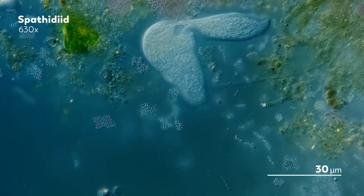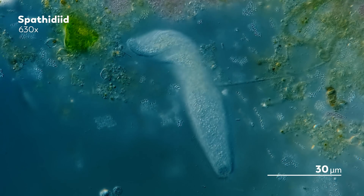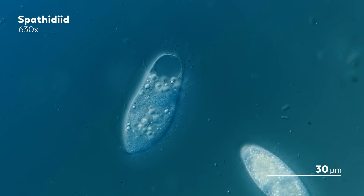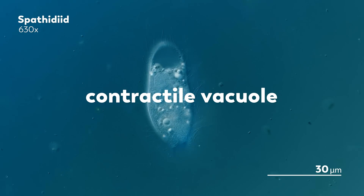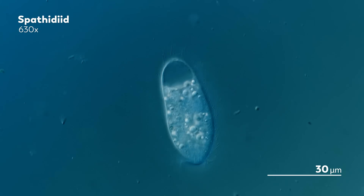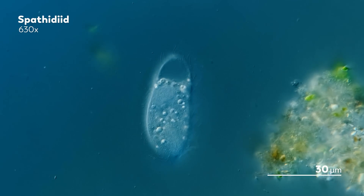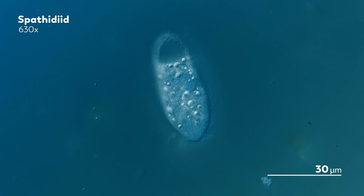As diverse as spethitids are, there are a few helpful features they all have in common. One is that large circle you see on the back of their body. That is the contractile vacuole, which helps control the amount of fluid inside the organism. As they swim through the water, the spethitids accumulate water and other fluid in their bodies. And while water is essential, if there's too much, the spethitid will burst.